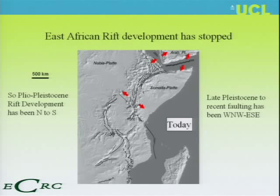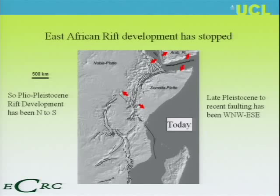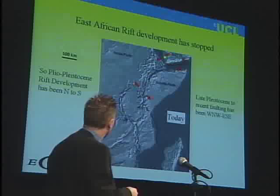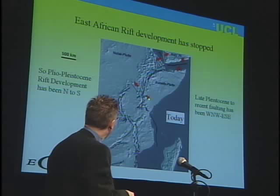Interestingly, the rifting of the East African Valley has ceased. This is classic for triple junctions — you have three ways of rifting, and then two ways continue. The Red Sea is still expanding and Arabia is still moving away from East Africa, but the rifting in this region has actually stopped, with a slow pull to the northwest and southeast. Rifting has died in this region.